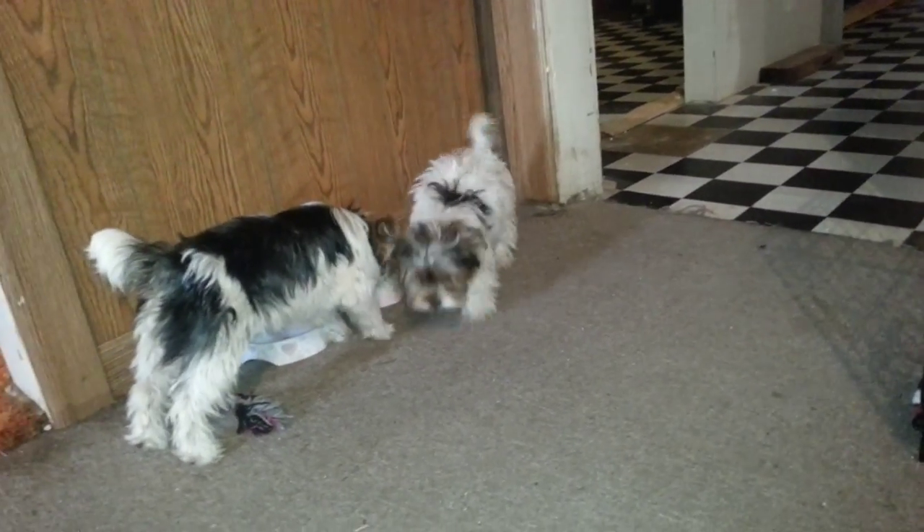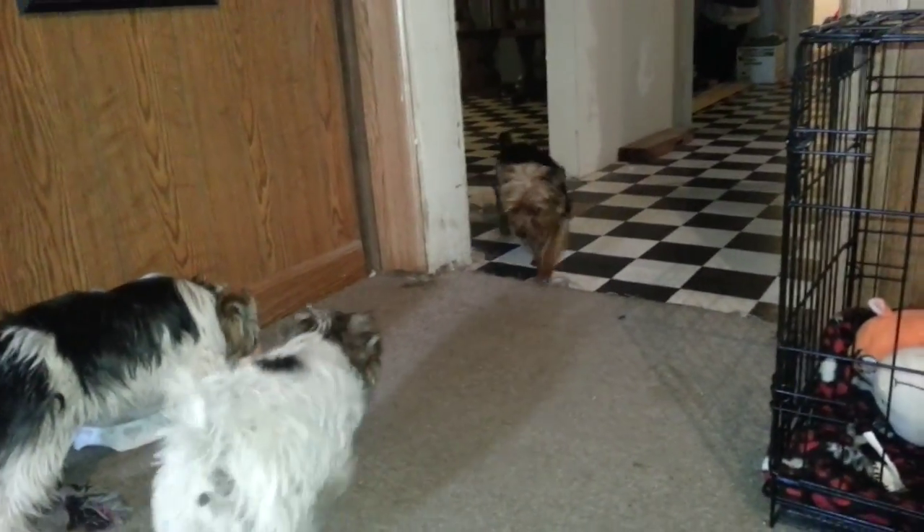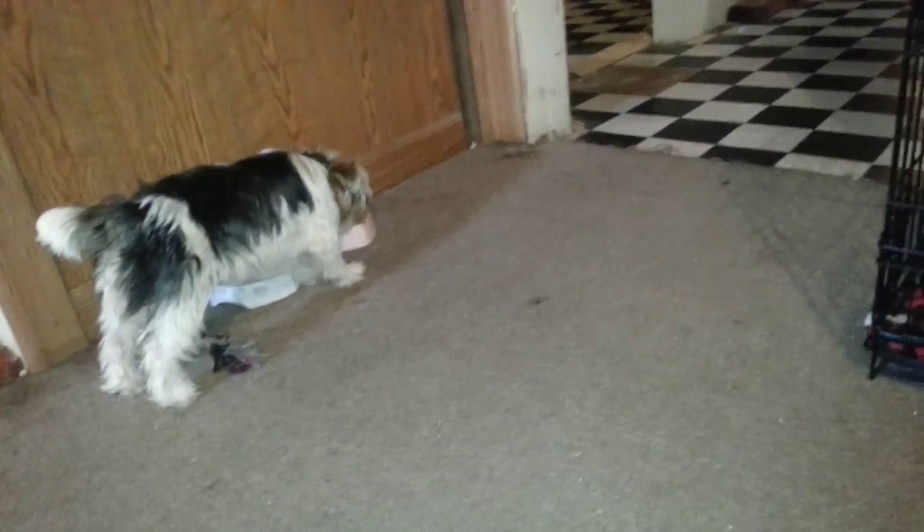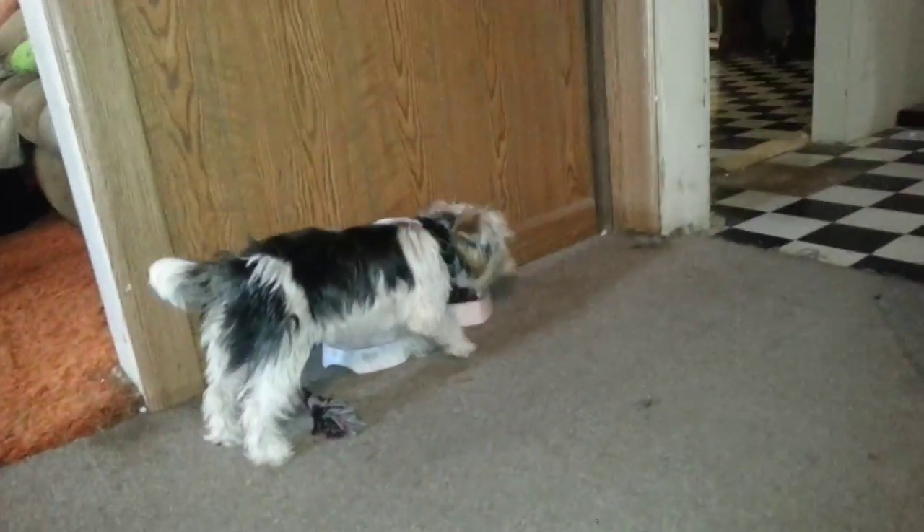We also have two other Yorkies. If you guys watch my channel and have subscribed, you've seen them already. This is Oliver coming in here. To watch more on their updates, you guys will have to go check out the last few videos. These guys are just growing. Annie's full grown now, so this is what she'll look like. Her hair is just amazing. If you guys saw in the last video it was super short — I just got her a haircut about a month ago and it's already growing in. Look at that — that's only a month's worth of growth and she was completely shaved. That's a lot of hair and it's super thick.